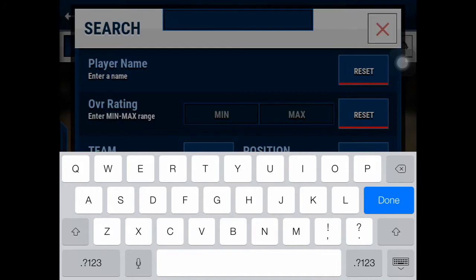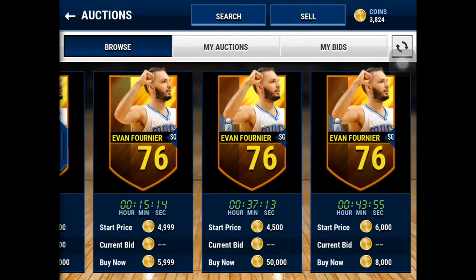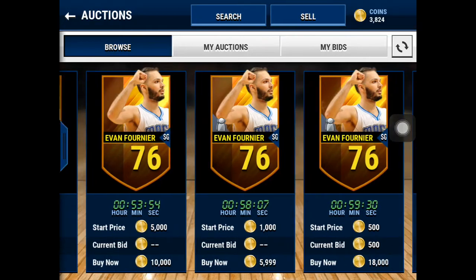Onto the small forward, which is Evan Fournier. He goes for like 5,000 coins. He's got an 83 three-pointer. He is a shooting guard but he's 6'8", so he'll be able to rebound and stuff — whatever you want him to do.